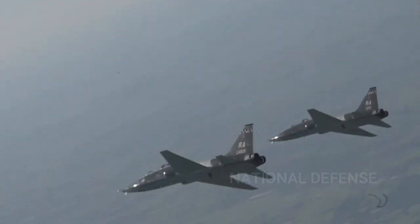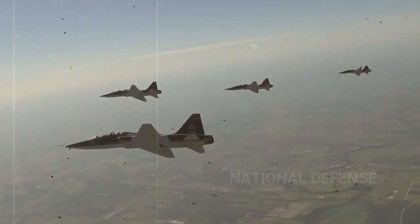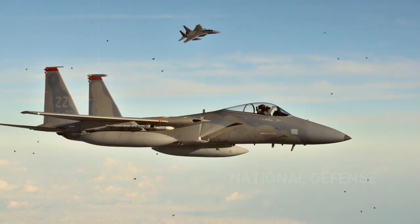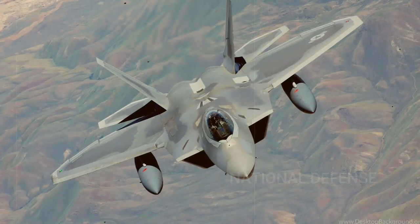Air Education and Training Command uses the T-38C to prepare pilots for frontline fighter and bomber aircraft, such as the F-15E Strike Eagle, F-15C Eagle, F-16 Fighting Falcon, B-1 Lancer, A-10 Thunderbolt, and F-22 Raptor.